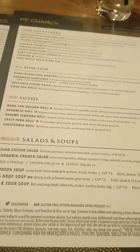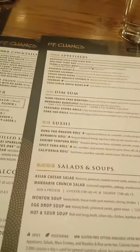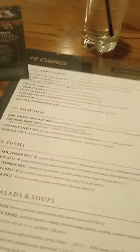We're getting the wonton soup with complimentary brown rice and Singapore street noodles today. Hopefully these items will make my taste buds happy.